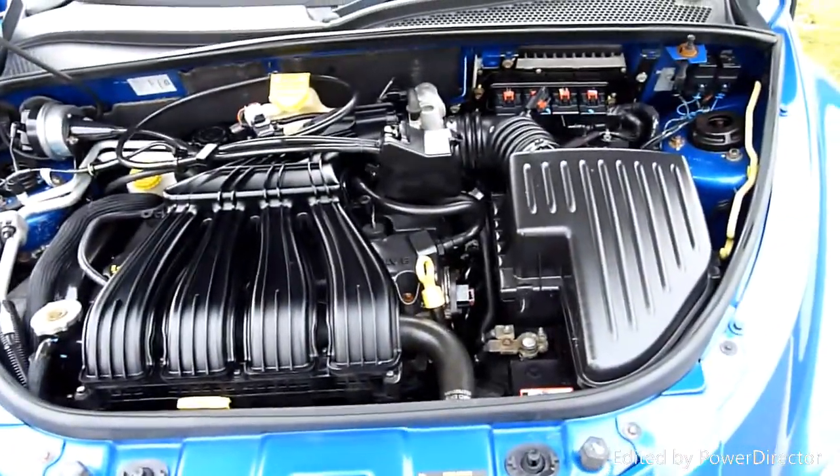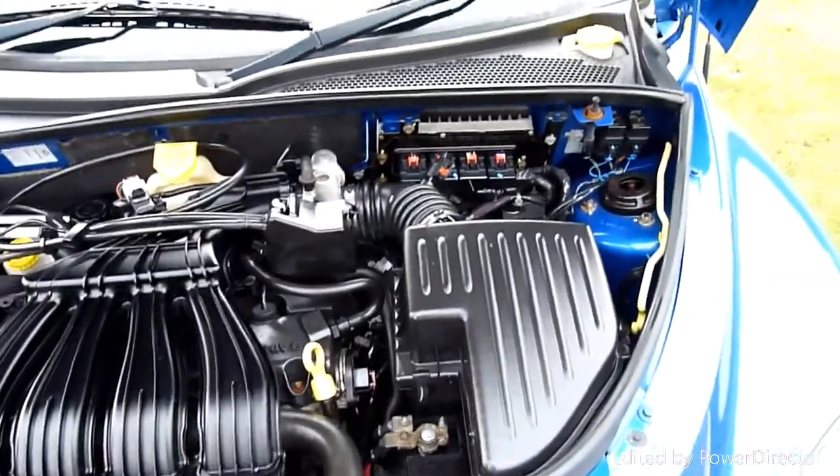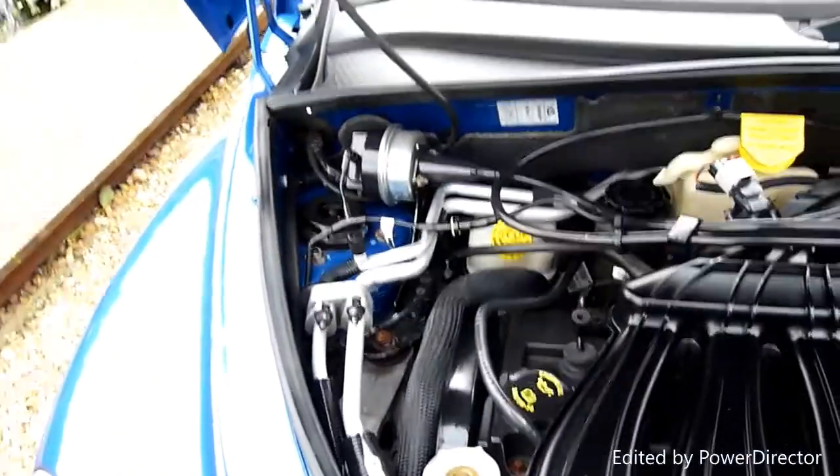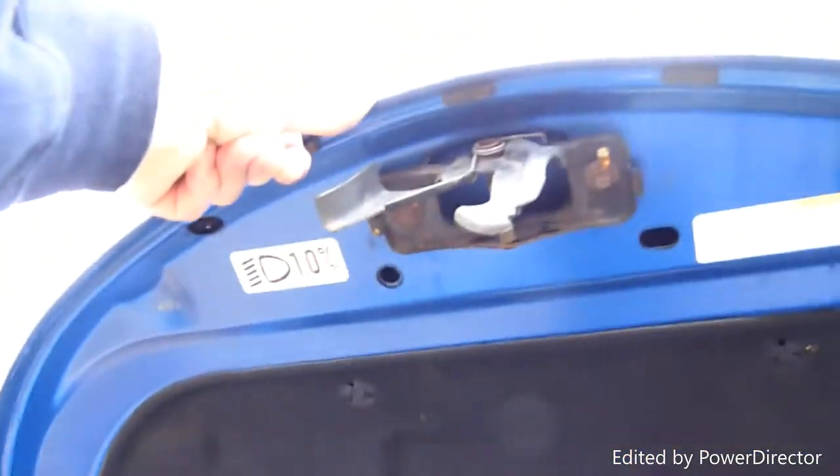Now we come round and have a look under the bonnet. There we have it — there's the engine, 2.4 litre petrol. Again under here absolutely spotless. Even the bonnet and everything.